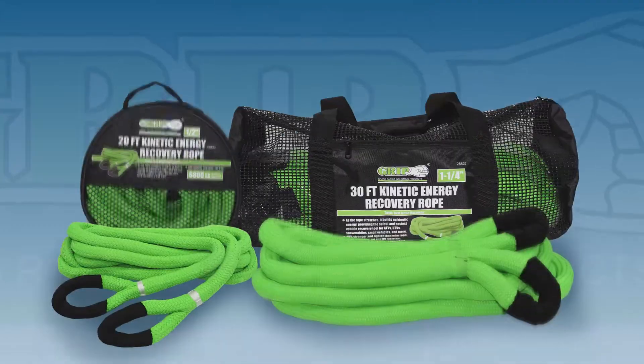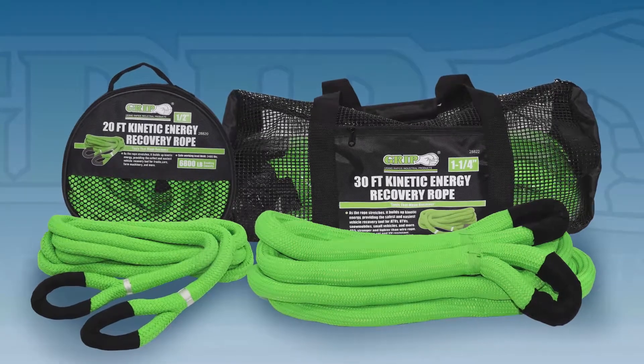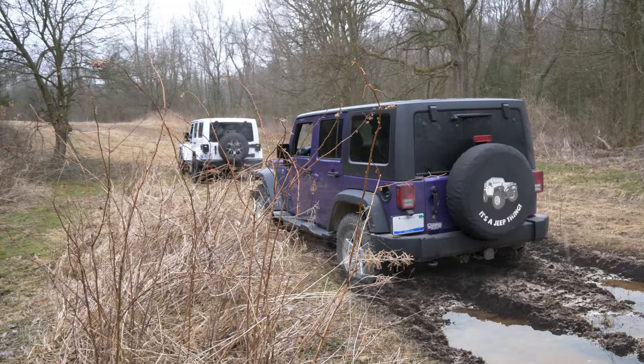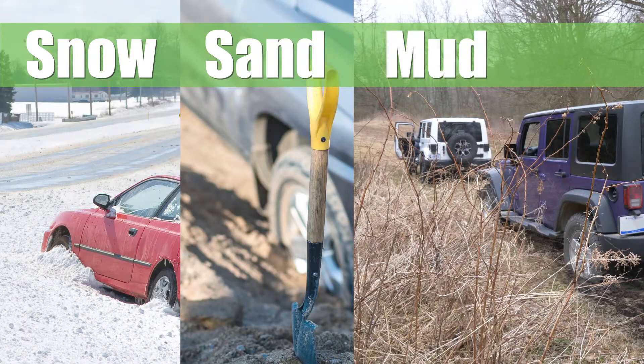GRIP presents the Kinetic Energy Recovery Rope, another useful product made for quality results. Almost all of us have gotten ourselves stuck at least once in our lives. It can happen in snow, sand, or mud. GRIP has the product to get you out of those sticky situations.